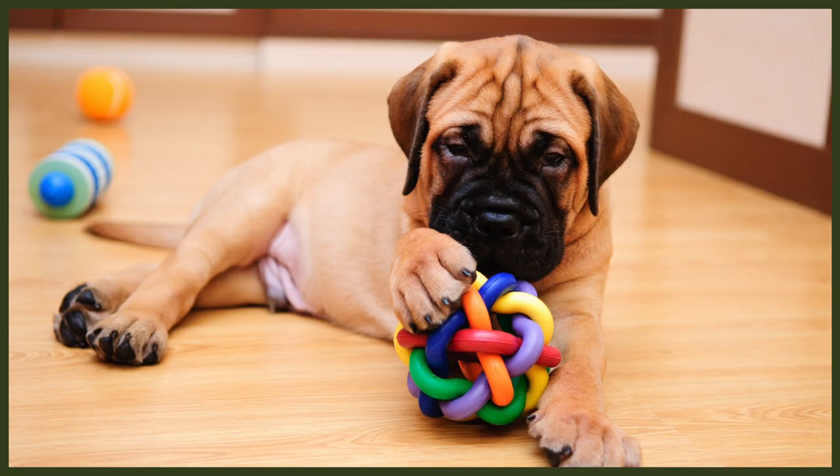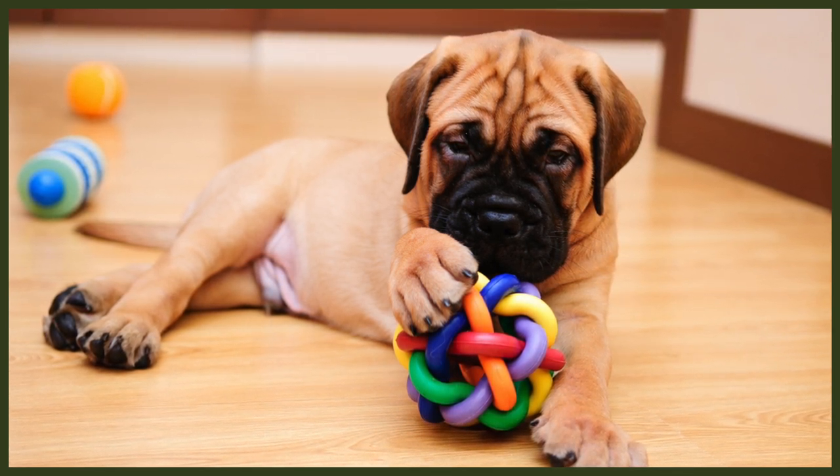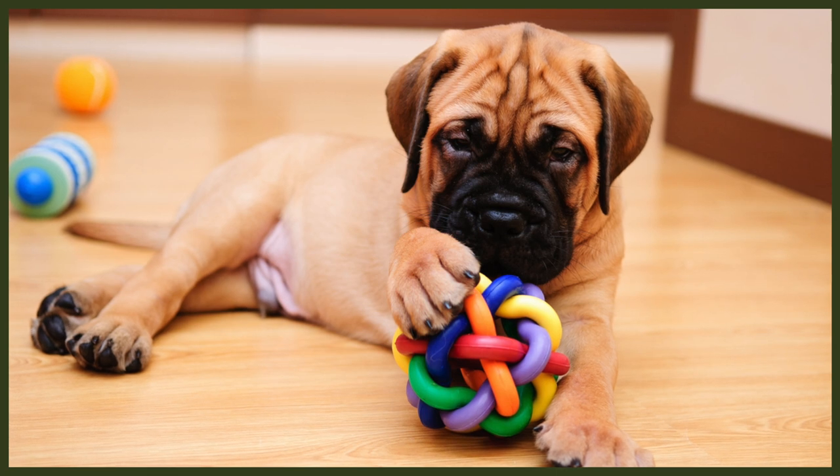Apart from selecting a breeder who health checks their dogs for dysplasia, heart and eye conditions, the best thing you can do for your Bull Mastiff puppy's health is to provide it with all the nutrients it needs to ensure healthy growth of muscles and bones. Bull Mastiff puppies should be fed a diet with high protein and fat content. A raw food diet is best, preferably with products sourced from organic farming, as raw food has the highest nutritional content. If feeding raw is not an option, a high-quality, grain-free kibble is the second-best solution. Due to the Bull Mastiff's delicate health, you should never feed them low-grade kibble from the supermarket.